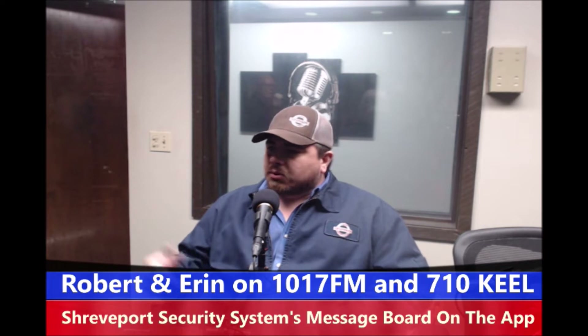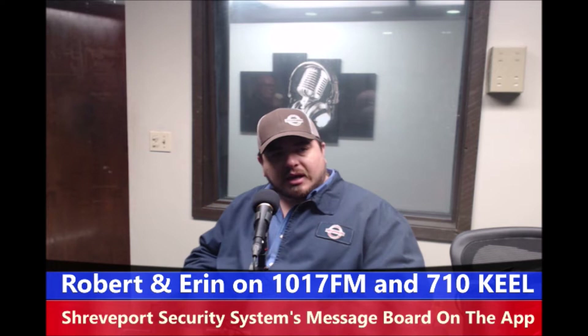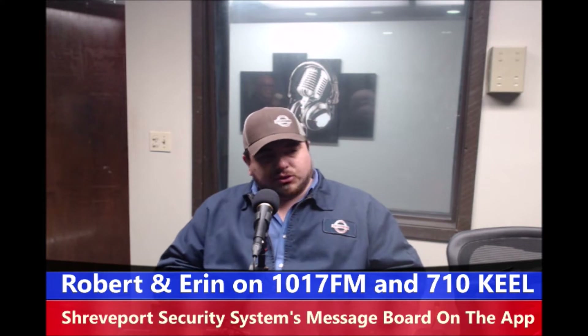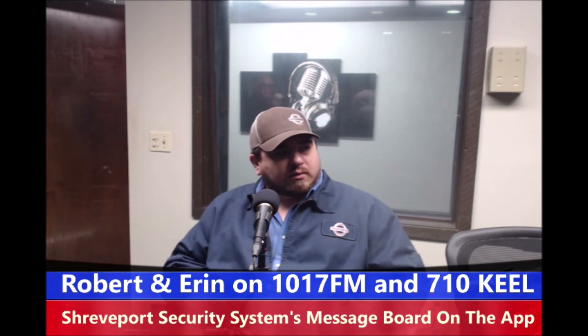We want to make it to where you call us, give us your tire size, let us help you find the correct tires for your vehicle. We come out, mount the tires, balance the tires. I've got fresh, good equipment — I've got an excellent tire hand on the truck to take care of all your needs.